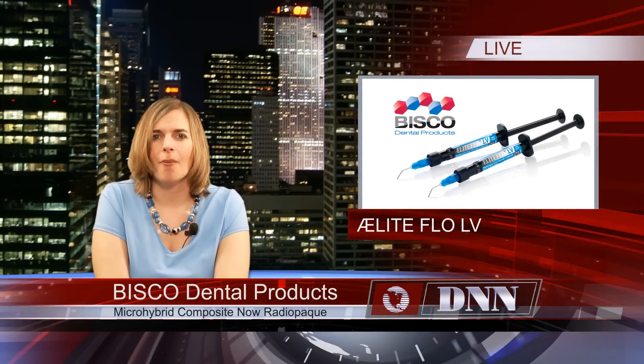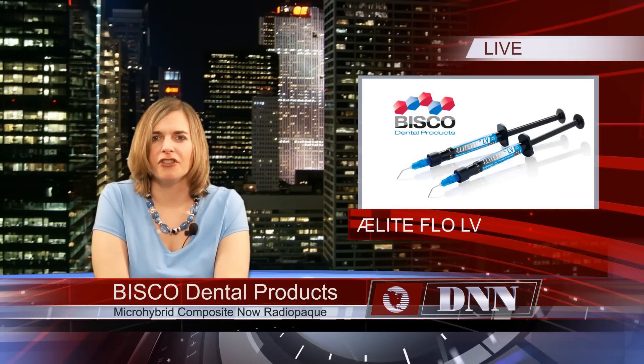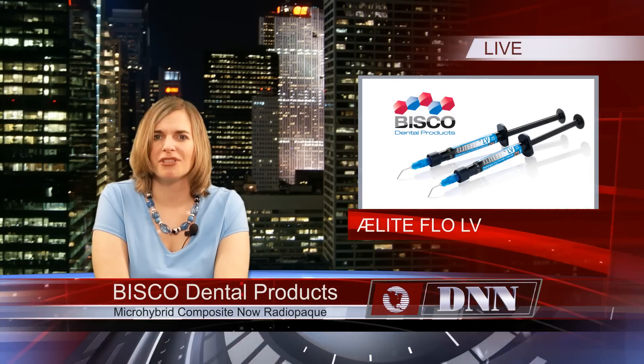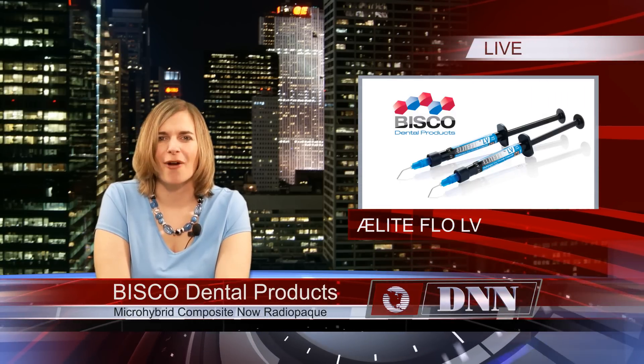Elite Flow LV also has a low modulus of elasticity. The material bends with the natural flexure of the tooth, resulting in better retention. It provides outstanding strength, polish, and gloss retention for improved aesthetics. For more information, visit bisco.com.